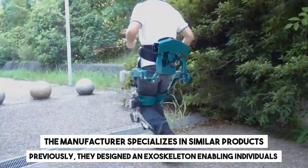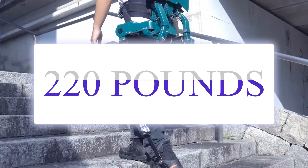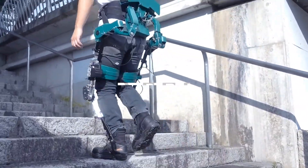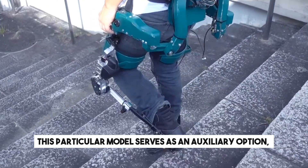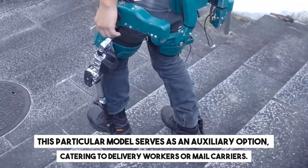Previously, they designed an exoskeleton enabling individuals to lift 220.5 pounds to a height of up to 6.6 feet. This particular model serves as an auxiliary option, catering to delivery workers or mail carriers.